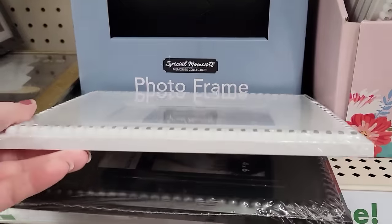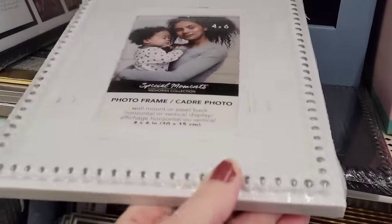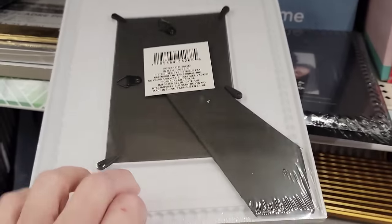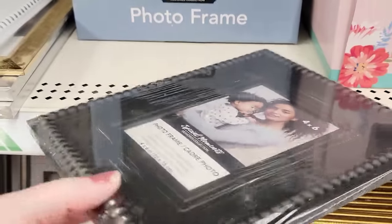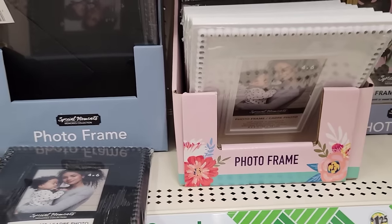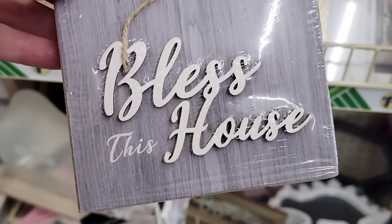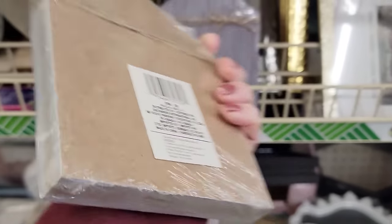They also have two colors of these 4 by 6 photo frames. They have this washed-out white-colored one — these are plastic — and they also have this all black. And here is just a solid wood house-shaped decor. It says "Bless This House" with some twine wrapped around it.